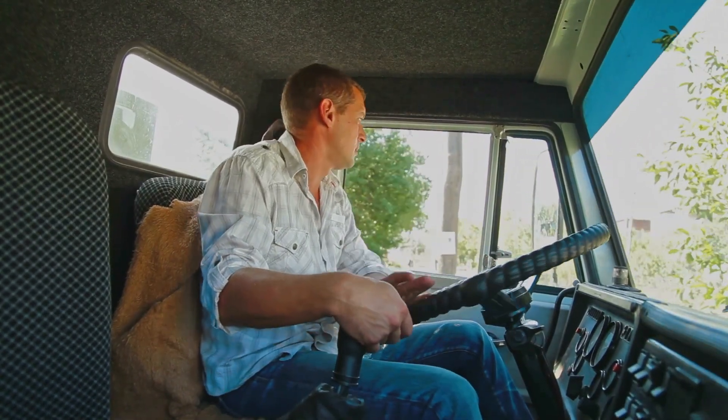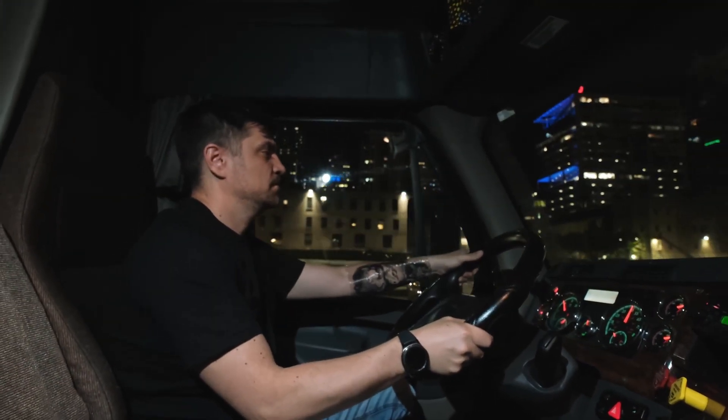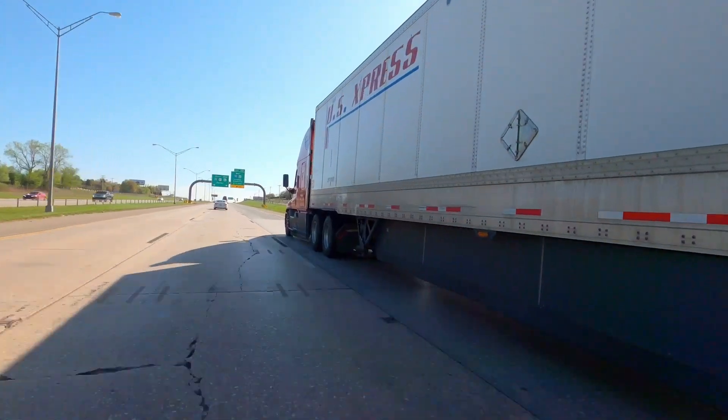I don't know if in America we're proud enough of that. But if the younger generation could see the real impact — you hear about kids wanting to make an impact — you want to know how? Become a truck driver and learn this industry at a young age. That's how you can make an impact in this country.